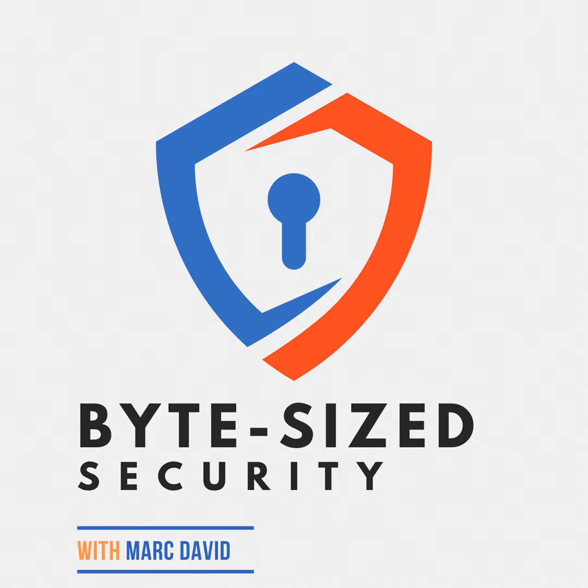Thanks for listening to another episode of Byte-Sized Security, the quick-hitting podcast serving bite-sized tips to boost your online safety. We covered a lot of ground today in easy-to-digest nuggets of practical cybersecurity advice. If you want to learn more ways to protect your data and identity online, be sure to subscribe for future episodes. We'll continue breaking down complex security topics into straightforward guidance anyone can apply.